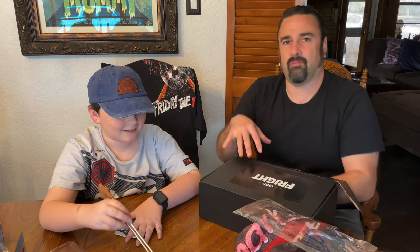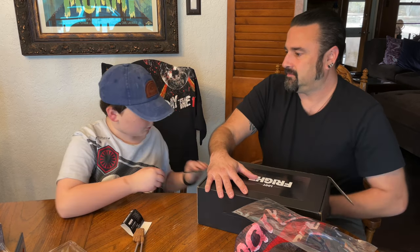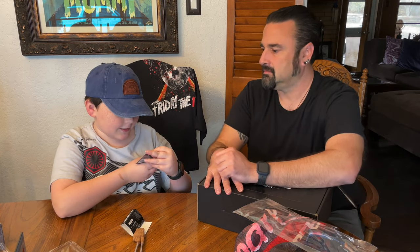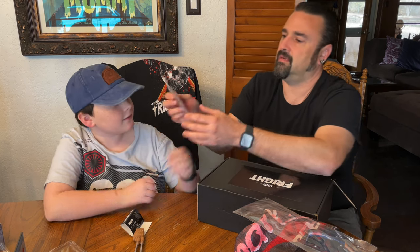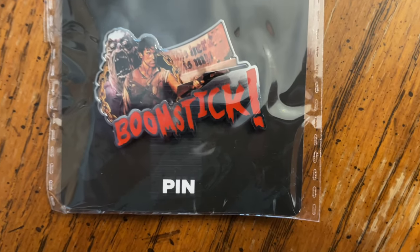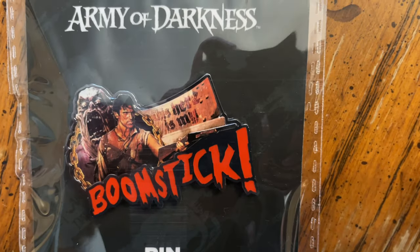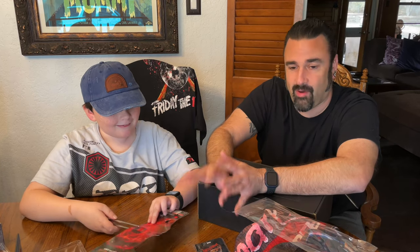We've got even another thing here — there's a pin. It is an Army of Darkness pin. Boom stick! That's pretty nice. I gotta say, so far I am impressed.